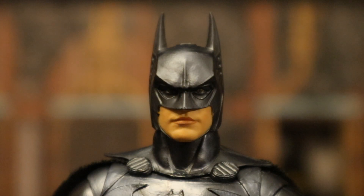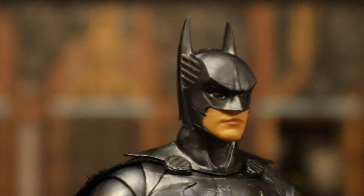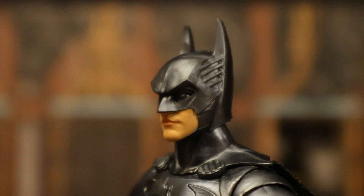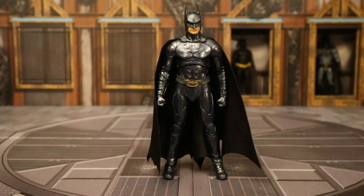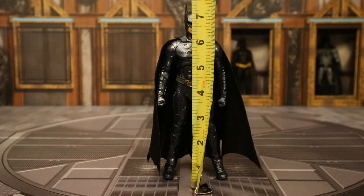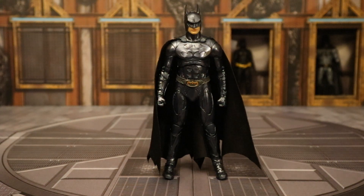A closer look at his face and head sculpt — I think they absolutely nailed it with this one. The mouth, the lips, the cowl, the face — it screams Val Kilmer Batman from Batman Forever. Now let's check out his height: from bottom to top of his head, standing at about 7.2 inches tall, which translates to just over 18 centimeters. If you go to the top of the ears, about 7.5 inches tall.